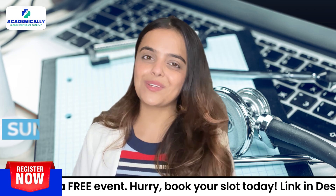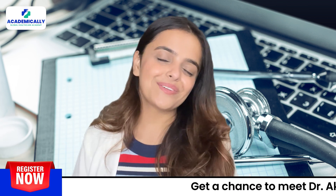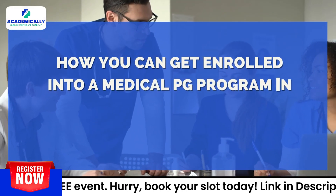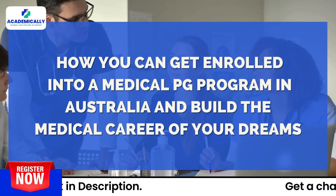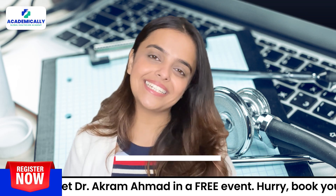Hello everyone, this is Sunidhi Shah, your host, and welcome back to MedPrep by Academically, your go-to page for all things related to medical careers. Today, we will tell you how you can get enrolled into a medical PG program in Australia and build the medical career of your dreams. But before we start, I would like to request you to subscribe to our channel for all things medical career.